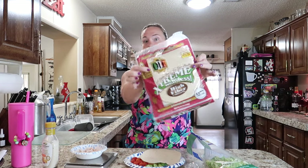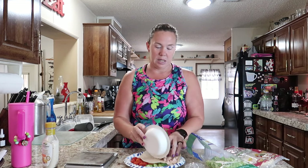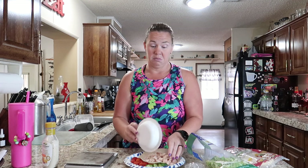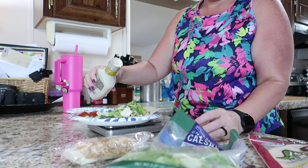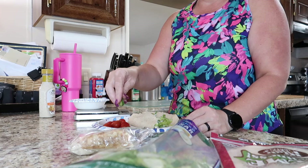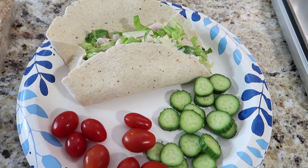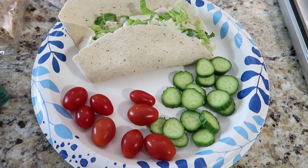I'm using the medium size Extreme Wellness high fiber wraps, some pre-weighed grilled chicken — three ounces — and basically a bunch of Caesar salad with romaine lettuce, then I add some Caesar dressing. Today's lunch is a chicken Caesar salad wrap with a side of sliced mini cucumbers and grape tomatoes.